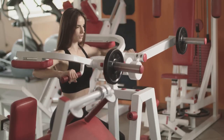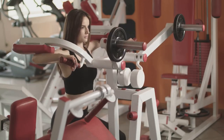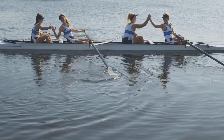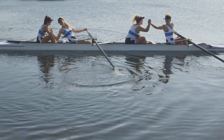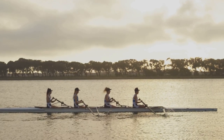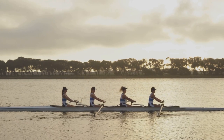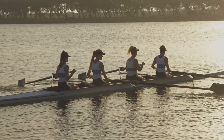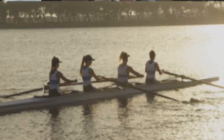Moreover, rowing is a low-impact exercise, making it an excellent option for individuals of all fitness levels and ages. Unlike high-impact activities such as running or jumping, rowing places minimal stress on your joints, reducing the risk of injury. This makes it an ideal workout for those with joint pain, arthritis, or other conditions that limit their ability to engage in high-impact exercise. Whether you're a seasoned athlete or just starting your fitness journey, rowing provides a safe and effective way to achieve your fitness goals.